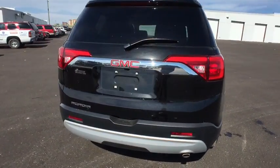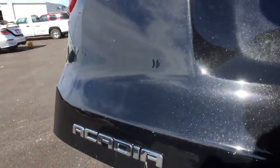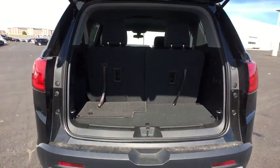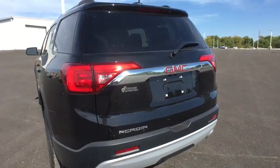Here are some of this vehicle's great options: steering wheel audio control, power liftgate, remote engine start, keyless entry, anti-lock braking system, backup camera, leather-wrapped steering wheel, Bluetooth.